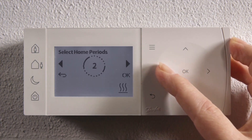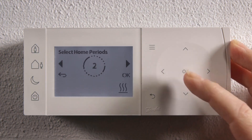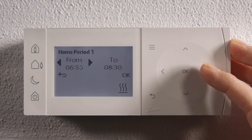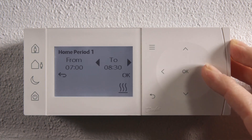Either one, two, or three. Here we choose two. You now select the start time. Press OK, and then you choose the end time for each period.